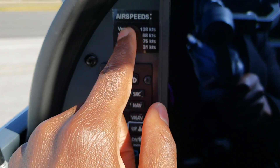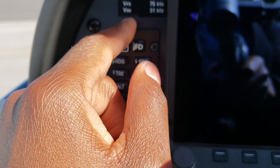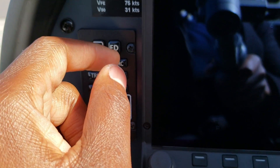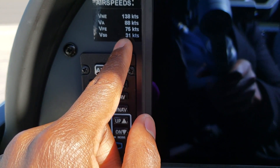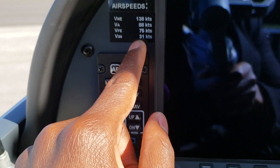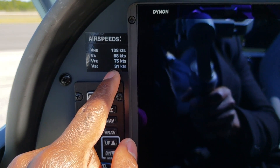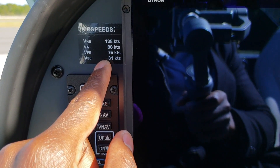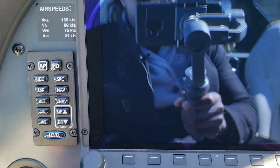Here you have your airspeed. Being a light sport, you see your VNE is 138 knots. Maneuvering speed is 88. And you have your stall speed — see how low this thing stalls: 31 knots dirty, 31 knots with flaps on. That's how slow this airplane can fly, which is amazing. I'm used to flying no less than 60 or 50 knots in the airplanes I'm used to flying. So with this airplane, there's a lot more room to fly slower, which is a good thing. It's not always about speed when it comes to airplanes.